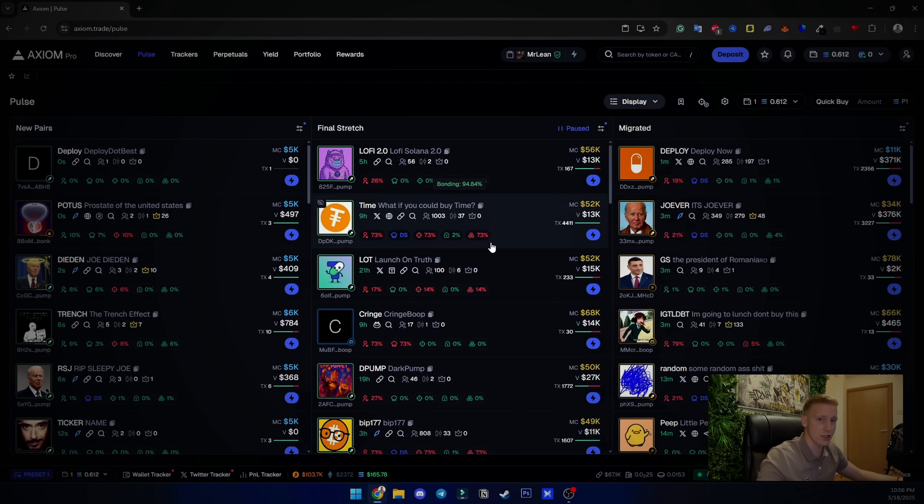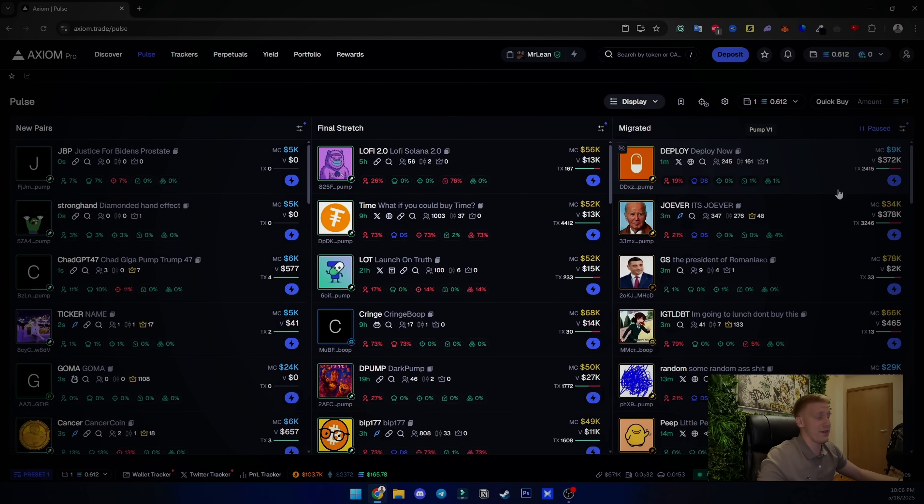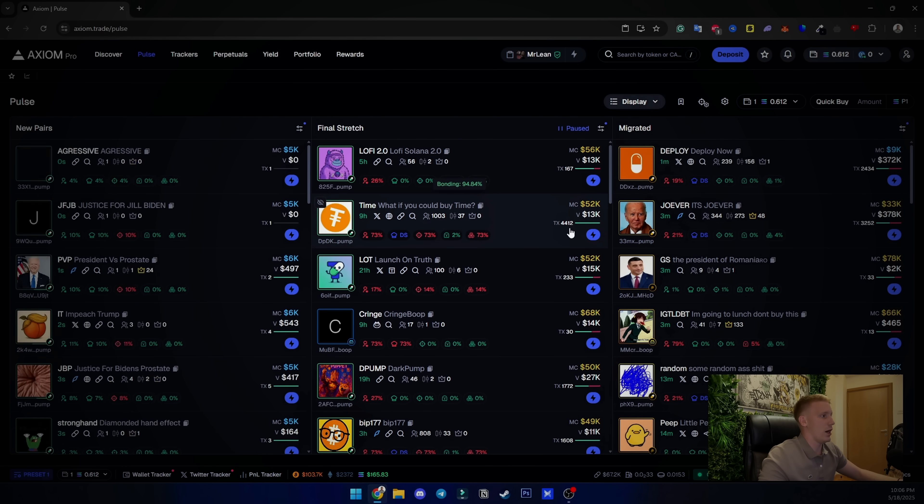The bundle detection identifies bundlers — projects that are likely scams where you are going to lose money. This is why I transferred all of my trades to Axiom. You can clearly see if a project is bundled, and it is 100% correct. I've checked it and I have a lot of experience — including being a victim of bundles — so I can guarantee that Axiom's bundle checker is 100% accurate.